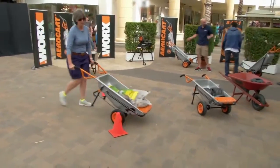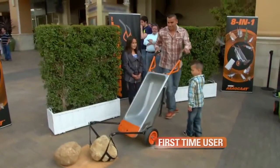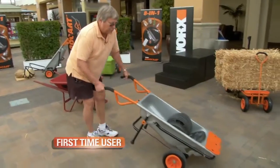The WORX AeroCart makes every project easier by giving you four times more lifting power. You're going to love how it feels from the very first time you try it. One hand — are you kidding me? Balance — beautiful.